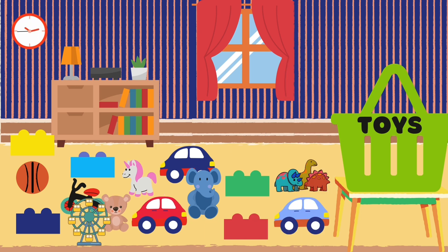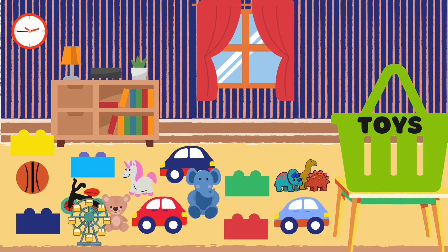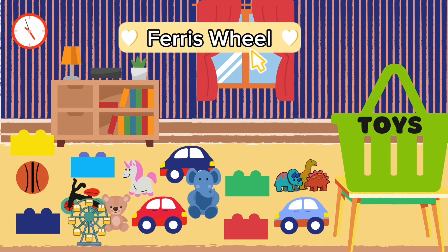Look at all the toys on the floor. Can you name some of them? Blocks, Unicorn, Bicycle, Bulls, Cars, Elephant, Dinosaurs, Ferris Wheel.